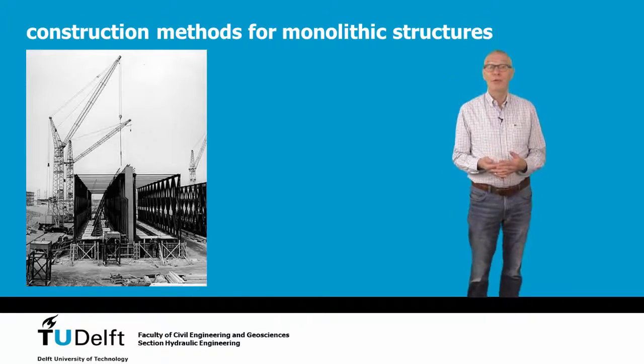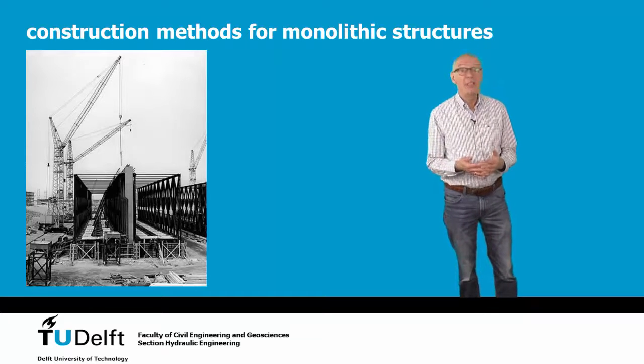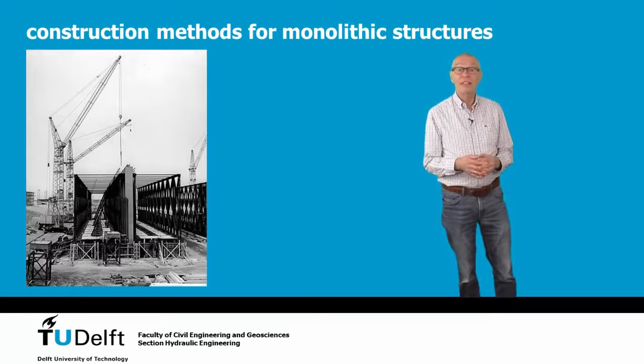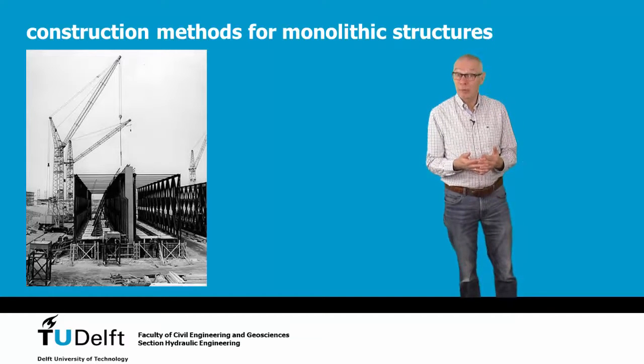One of the advantages of a caisson closure is that most of the construction work can be done elsewhere, especially when you have to work at a given location where only a short working season is possible, like in the Netherlands, where it is difficult to work with floating equipment at sea in winter. This is a big advantage. The caissons can be built in a protected place, also during the stormy periods.